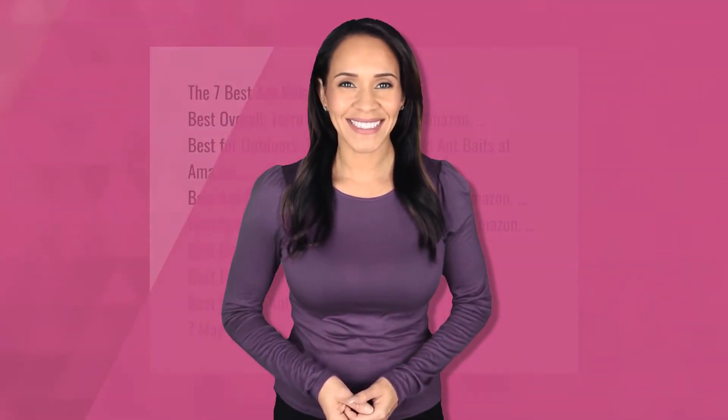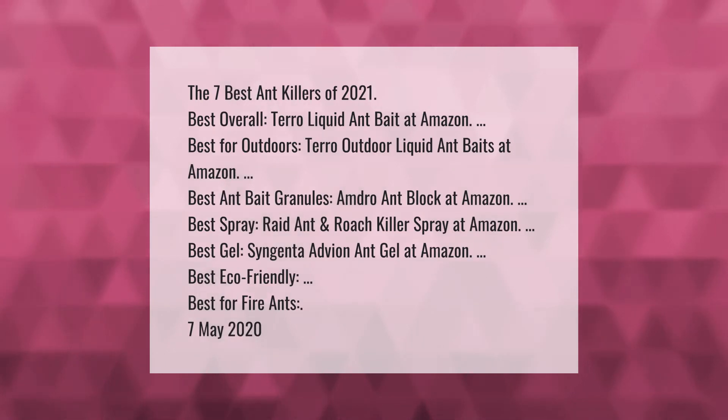The seven best ant killers of 2021: best overall — Terro Liquid Ant Bait at Amazon; best for outdoors — Terro Outdoor Liquid Ant Baits at Amazon; best ant bait granules — Amdro Ant Block at Amazon; best spray — Raid Ant and Roach Killer Spray at Amazon; best gel — Syngenta Advion Ant Gel at Amazon; best eco-friendly option also available.